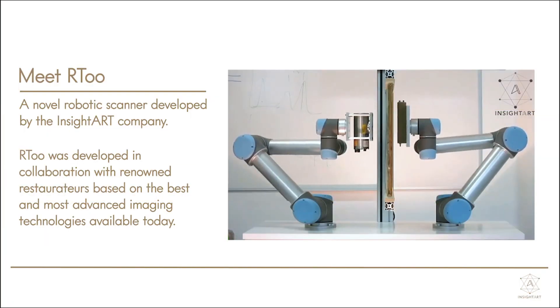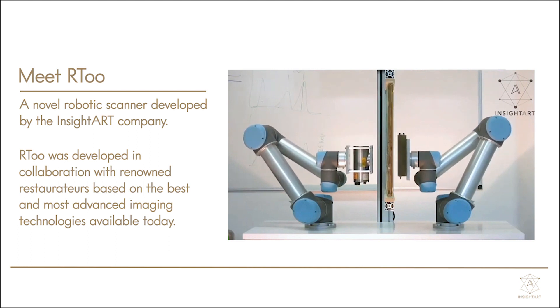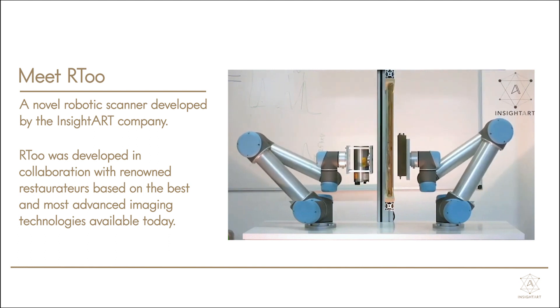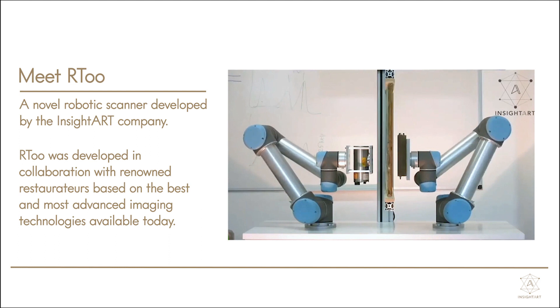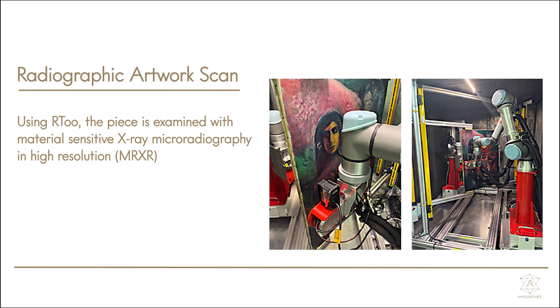Meet R2, a novel robotic scanner developed by the Insight Art Company. R2 was developed in collaboration with renowned restaurateurs based on the best and most advanced imaging technologies available today. Using R2, the piece is examined with material-sensitive x-ray microradiography in high resolution. The image resolution is 55 microns.